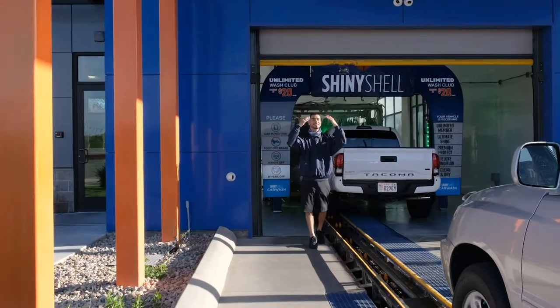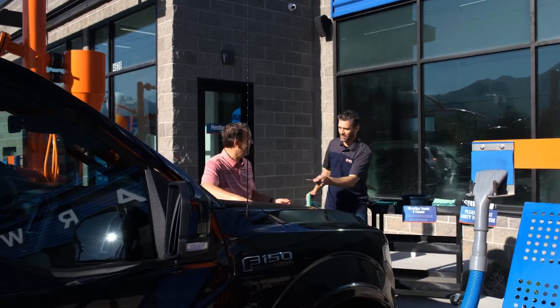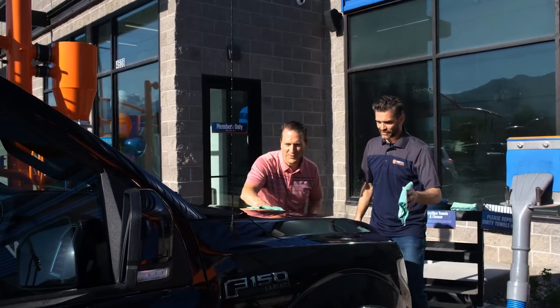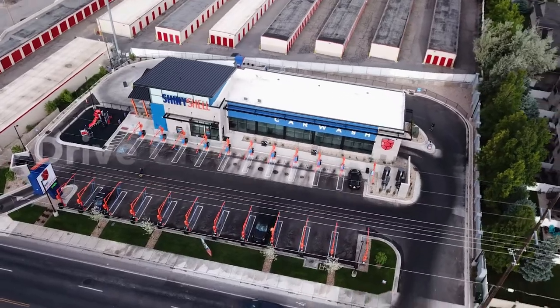Our friendly and helpful team members are on-site to assist with everything from handing out free fragrance wafers to answering any questions that may arise. At Shiny Shell Car Wash, our goal is to provide a premium experience from start to finish every time. Drive clean, drive happy.